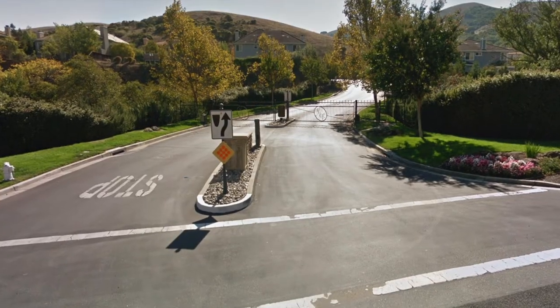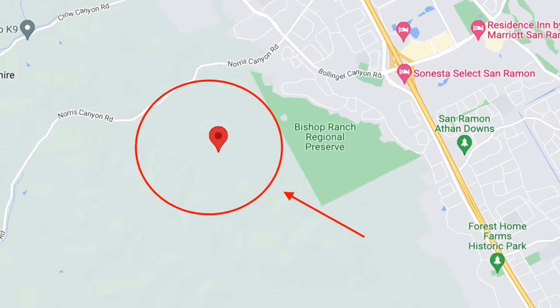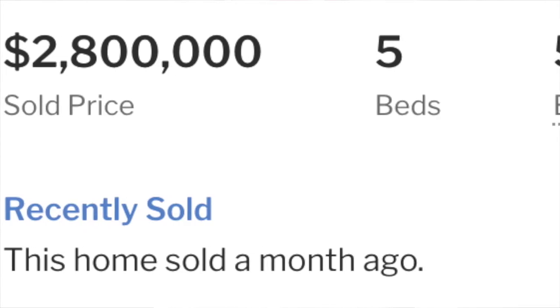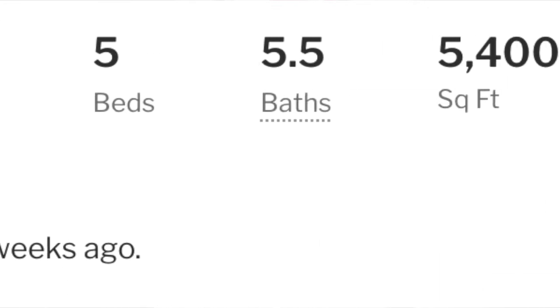Number one on my list is Norris Canyon Estates. Norris Canyon is located off of Norris Canyon Road, a couple miles up from Bollinger Canyon Road. The homes range from 4,000 to 6,000 square feet of living space, and lot sizes are in the 12,000 to 16,000 square foot range. It's a gated community, so only residents and their guests will have access. Pricing typically ranges from the high $2 millions to $4 million.